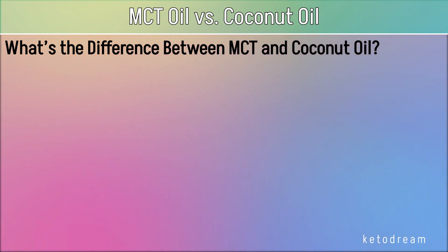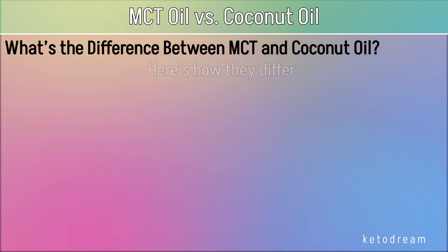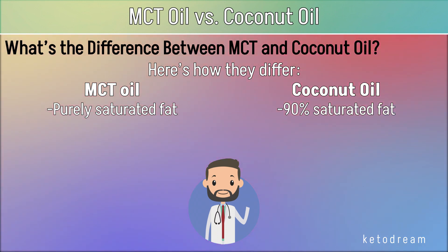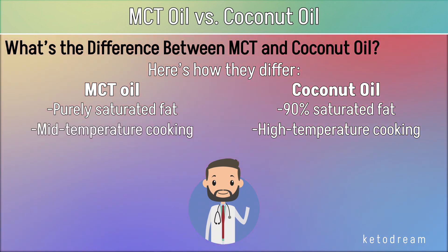What's the difference between MCT and coconut oil? Both oils are the same in that they're sourced from coconuts and can be taken as supplements for overall health. MCT oil is purely saturated fat, a pure source of MCTs, while coconut oil is about 90% saturated fat and 9% unsaturated fat. When it comes to cooking, coconut oil is the best oil to use because it has a higher smoke point. This means you can use coconut oil for frying at temperatures of 350°F, while MCT oil is fine only for low to mid-temperature cooking and is also great for adding fat to your morning coffee.